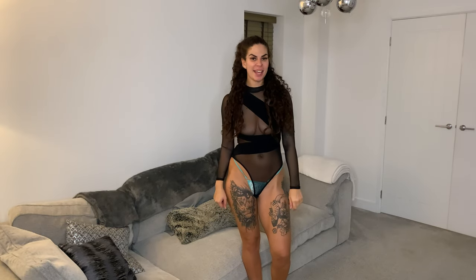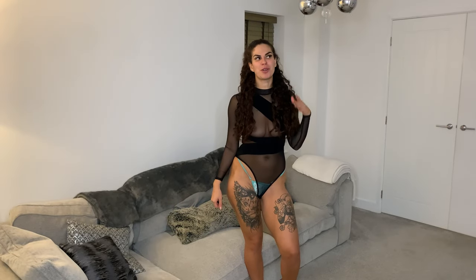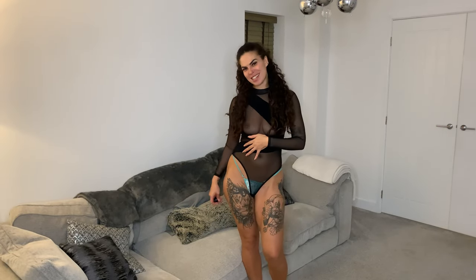Hi everyone, welcome back to my channel. My name is Kendra and today I have an awesome clothing try-on. It is all transparent clothing. I'm already wearing outfit number one, so let's get started.